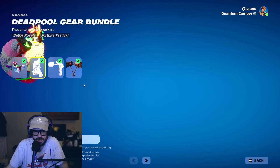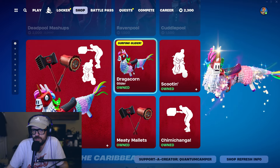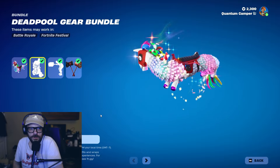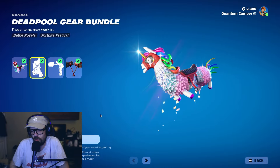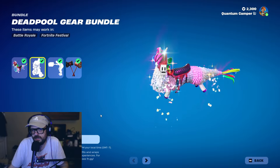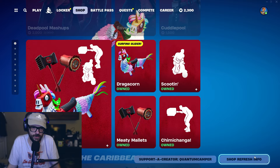Wolverine and Deadpool — is this the last day? No, we've got two more days. I love Dragacorn, and this brings us to the first part of what you need to do to get entered in the contest for the 5,000 V-bucks. There are three parts total. The first question: what is your favorite current glider that you're maining right now? Dragacorn is my absolute number one. Drop your answer in the comments.